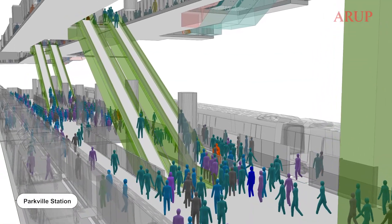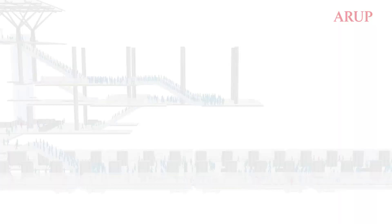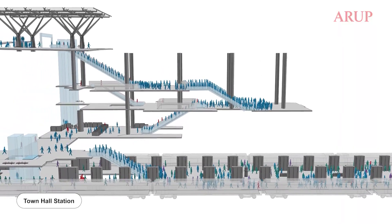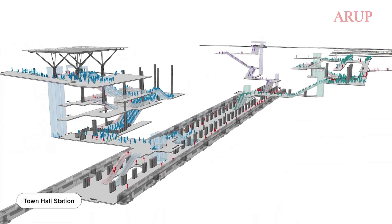The pedestrian modelling unlocked design opportunities for each of the stations by building huge models really early on in the process. That allowed us to experiment with station entrance locations to make sure that they were fit for purpose and integrated into the surrounding precincts.